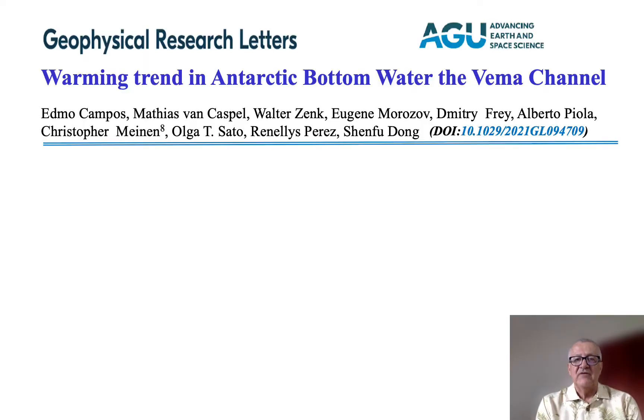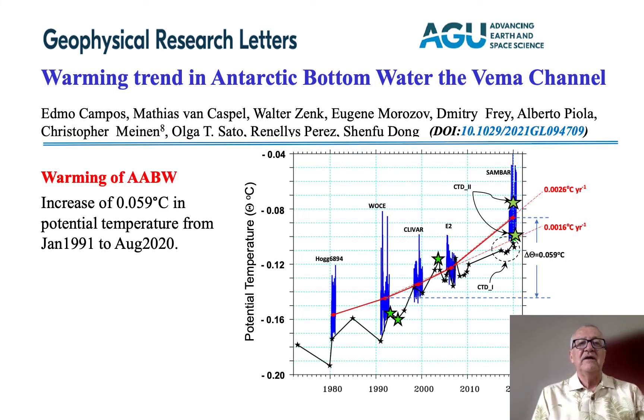The data from the VIMA channel collected by SAMBA was analyzed in combination with data from other current meters, other moorings, historical data in the VIMA channel, and CTD data collected by hydrographic cruises in the region. The results show clearly that from the 1980s to the end of 2020, there was an increase of 0.059 degrees Celsius in potential temperature from January 1991 to August 2020.